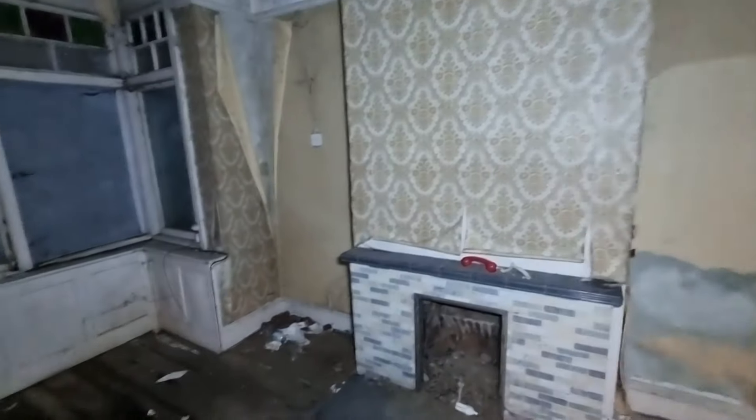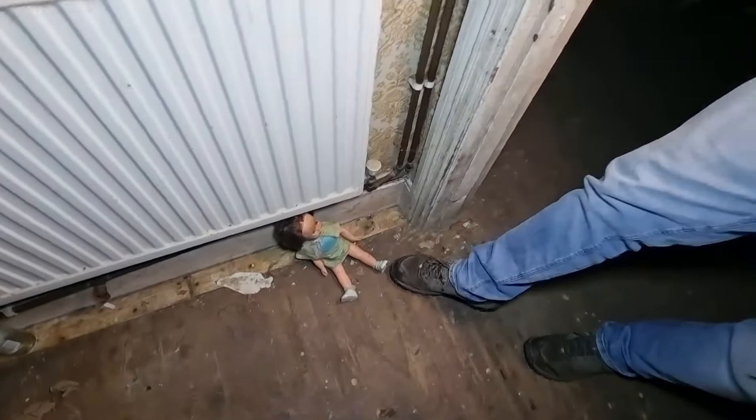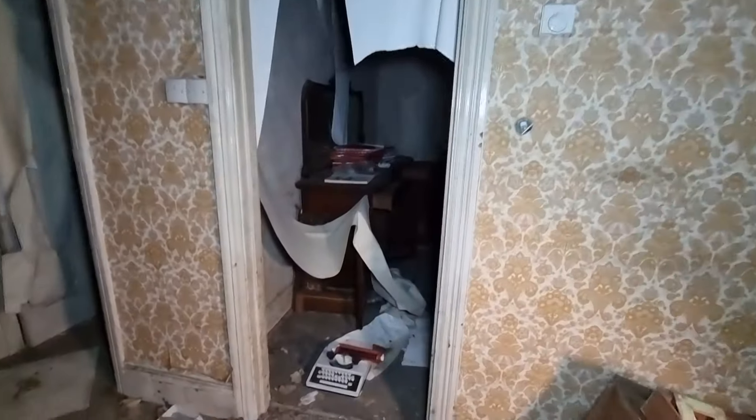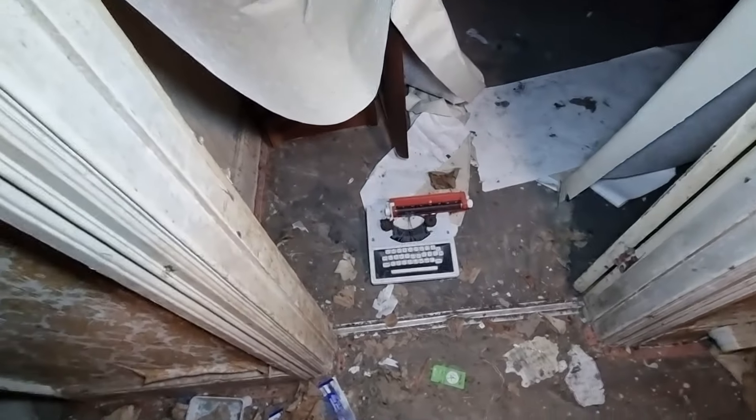There's a creepy doll — where? Here, we just walked past it. Hello. Hello. Nothing in there? No, but there is in here. Look at that. That's a nice piece of furniture.